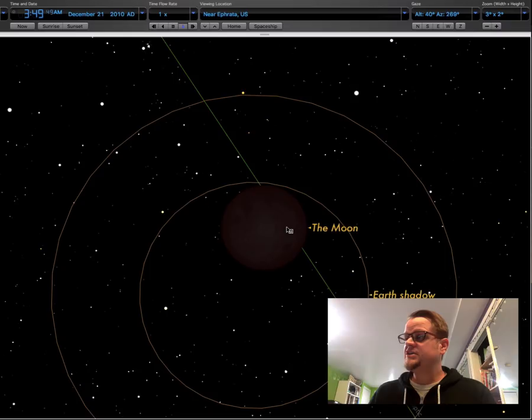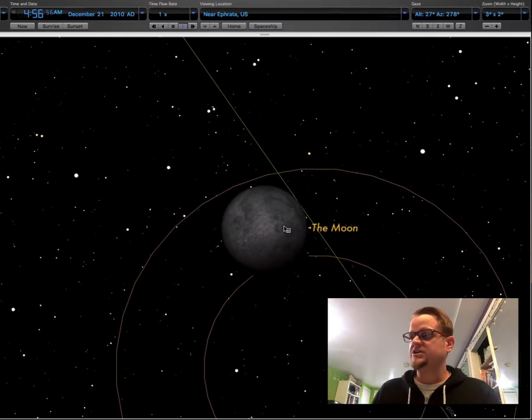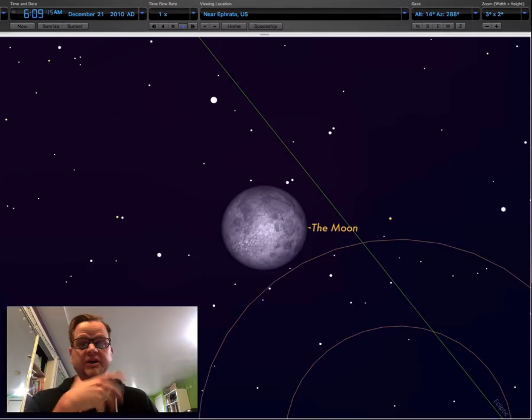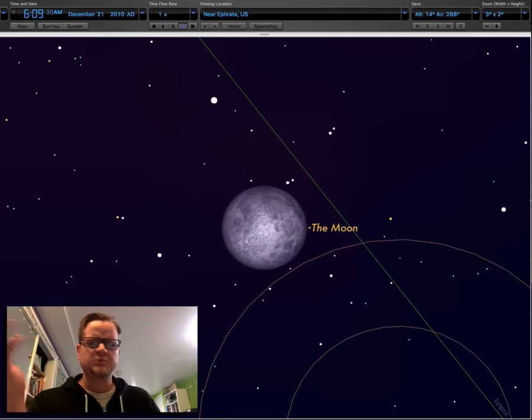Then the moon eventually leaves the shadow, you get another partial lunar eclipse, it goes into the penumbra which you can't really tell, and it's basically over. In the past, we've had a couple of eclipses like this: April 5th of 2015 and September 27th of 2015. The September one was cloudy and we didn't really see much here in Lancaster. For the April one, I was out in California.